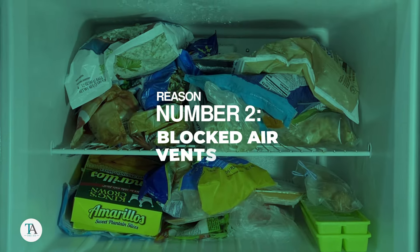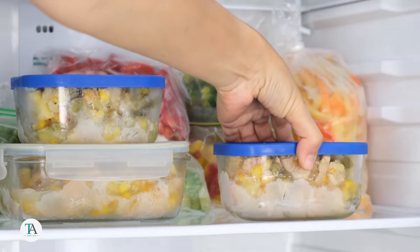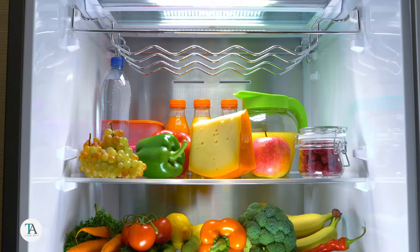Reason number two: blocked air vents. Your refrigerator relies on free-flowing air to distribute cold evenly. If vents are blocked by containers or food items, it could lead to uneven cooling and freezing in certain areas. Make sure vents are clear to promote optimal airflow throughout the unit.